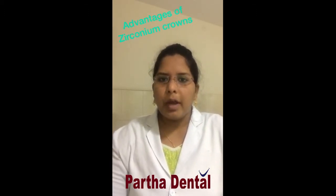Today I am going to speak about the advantages of zirconium crowns. As you all know, there are many crowns in dentistry, out of which zirconia crowns have their own importance because of their advantages.